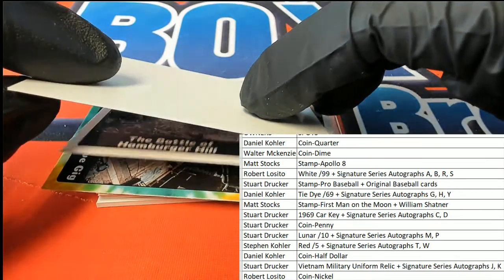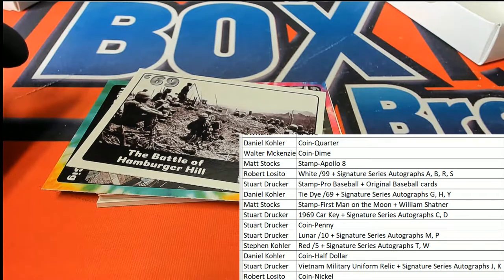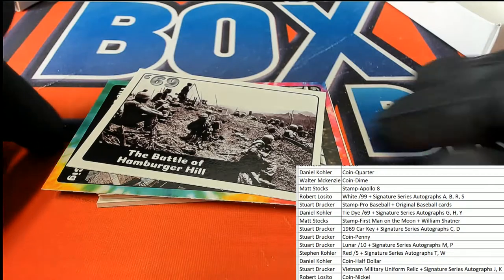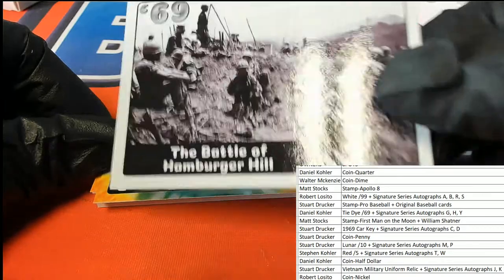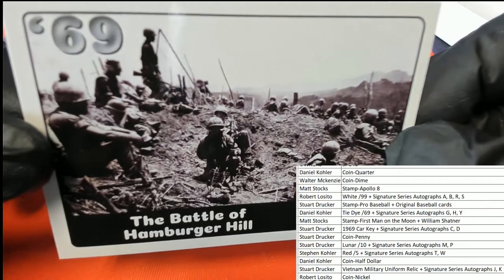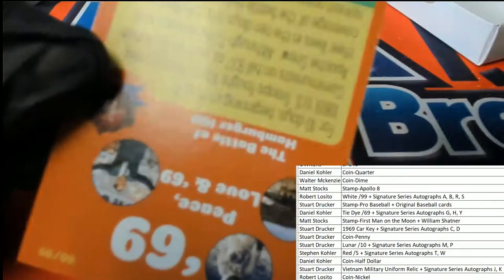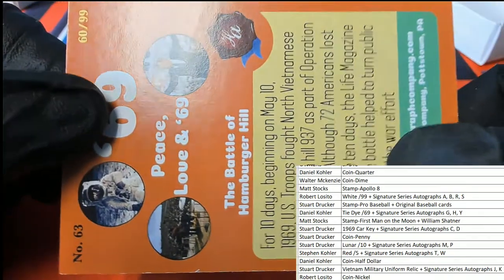We got the first card under there — 1969. White border, goes to Robert L. I can already tell it's a white border, and those are a little bit more rare. Hamburger Hill — the Battle of Hamburger Hill. Oh my gosh, deadly assault. So yeah, this one's number 2-299 for Robert L.